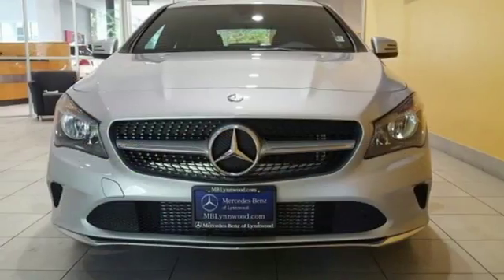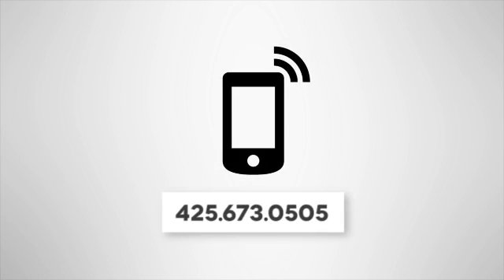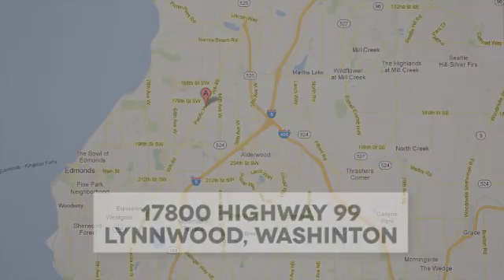A tangible dream — make this CLA yours today. Call us at 425-673-0505, online at mblynwood.com, or stop in and visit at 17800 Highway 99.